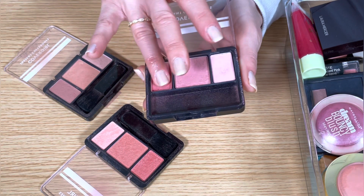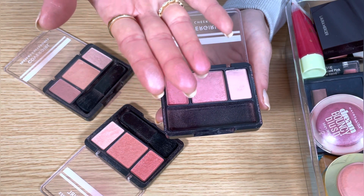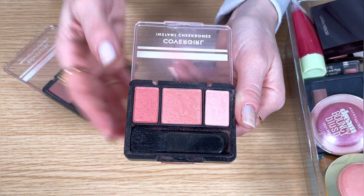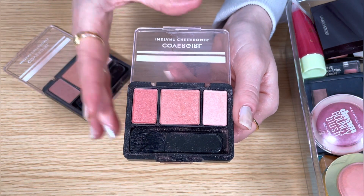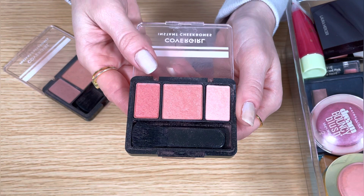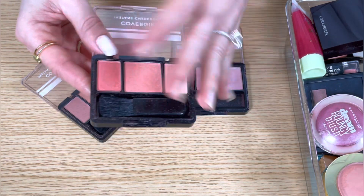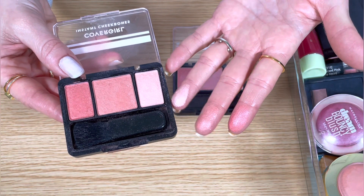This one is Refined Rose — really pretty pink shades and all of the shades have a little bit of shimmer to them. This one is Peach Perfection, really gorgeous peach shades. They're not overly warm for being peach, so it just looks really soft and natural, but they are very pigmented, so you can really build them up for a very bright and vibrant look if you want to.